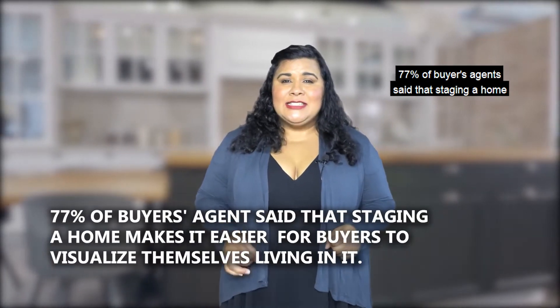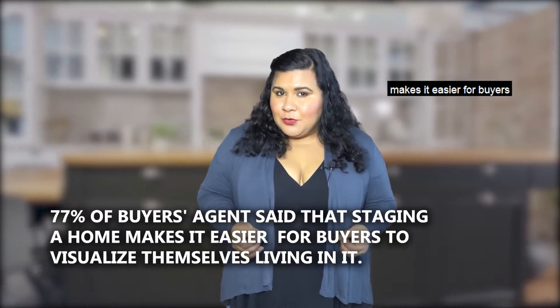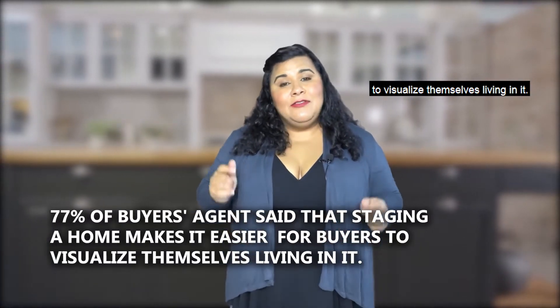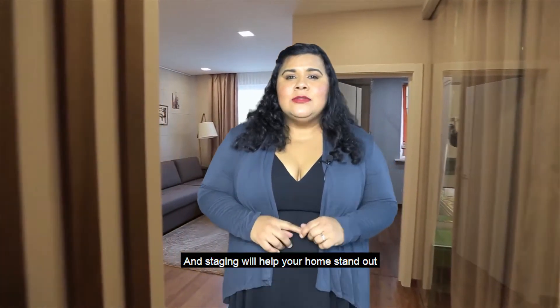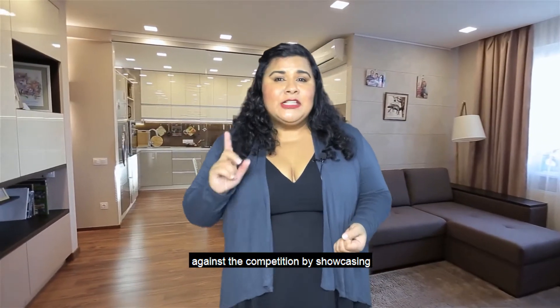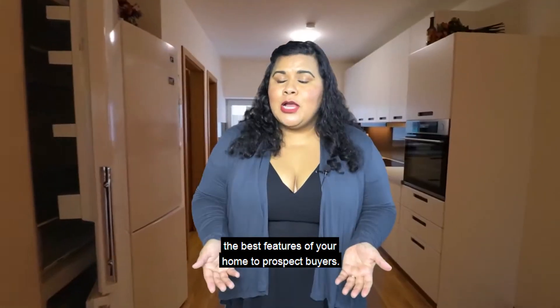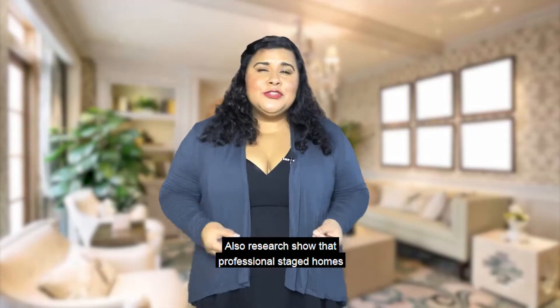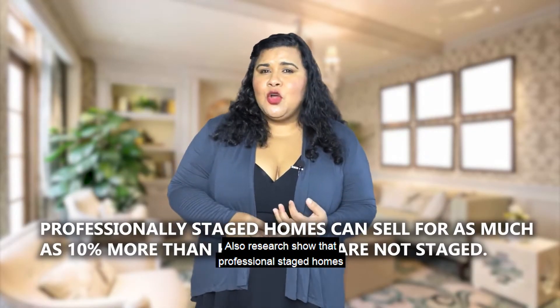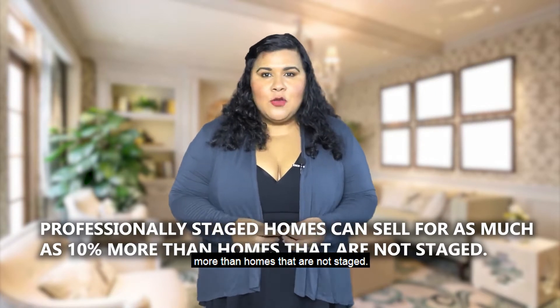Step number five is to work with an agent on staging your home. 77% of buyer's agents said that staging a home makes it easier for buyers to visualize themselves living in it. Staging will help your home stand out against the competition by showcasing the best features of your home to prospective buyers.